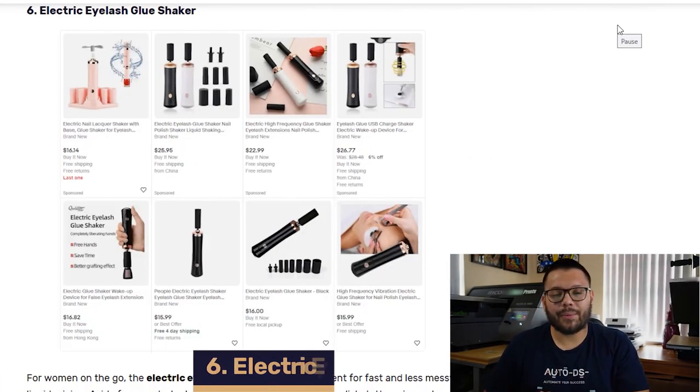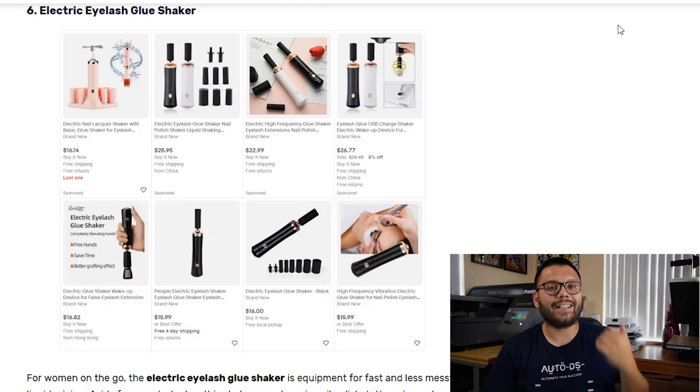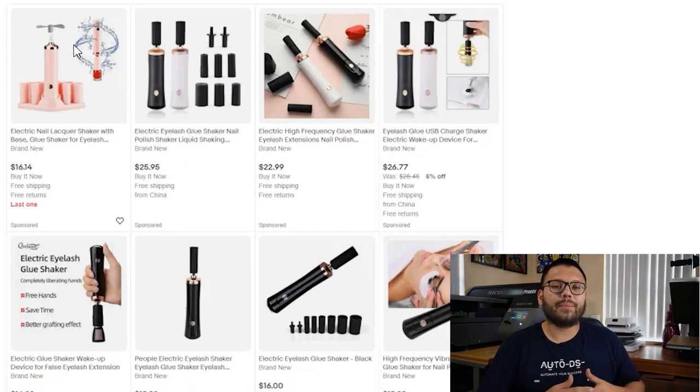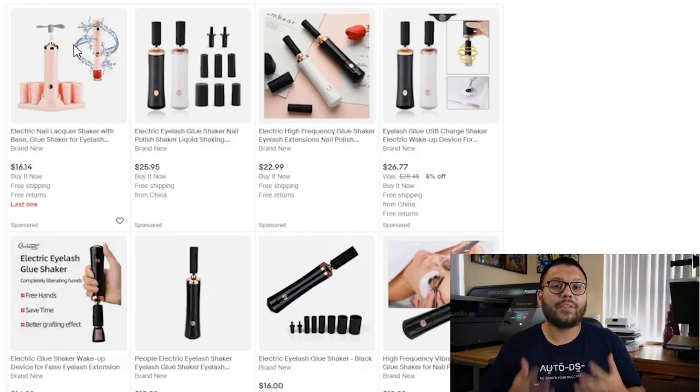In our number six spot, we have the Electric Eyelash Glue Shaker. For women on the go, this makes mixing eyelash glue a lot less messy. And it's not just limited to eyelash glue — you can use it to mix a variety of different liquids, such as nail polish and a lot of different things. It's extremely important that you always offer different variations in different styles and capacities.